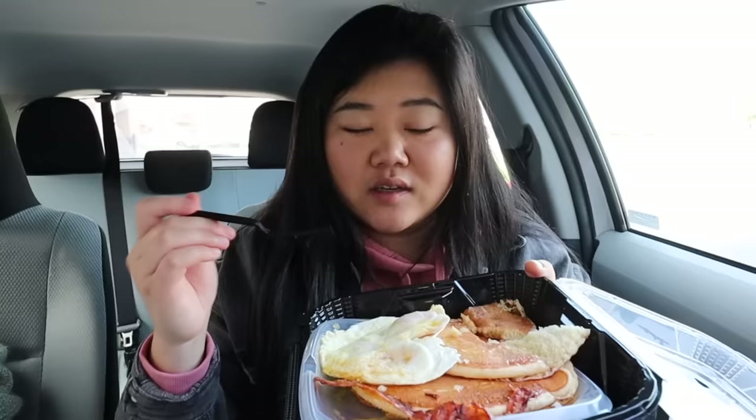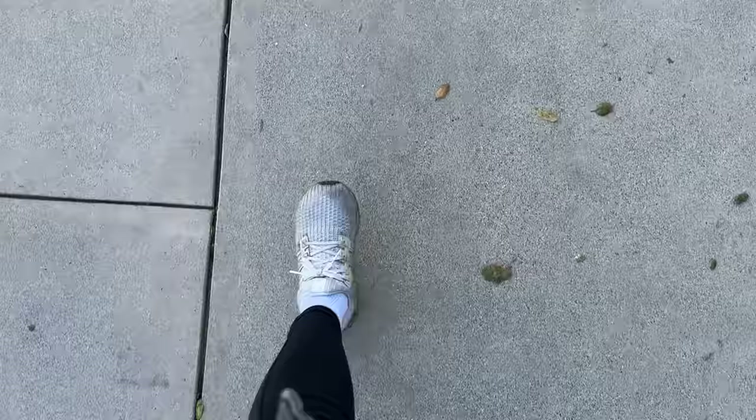So fluffy — I haven't had pancakes in so long, and I actually haven't had Denny's in a really long time. This breakfast is the perfect way to start my birthday food day because breakfast is the most important meal of the day, although I don't usually eat breakfast — so that doesn't really apply to me, but today it does.